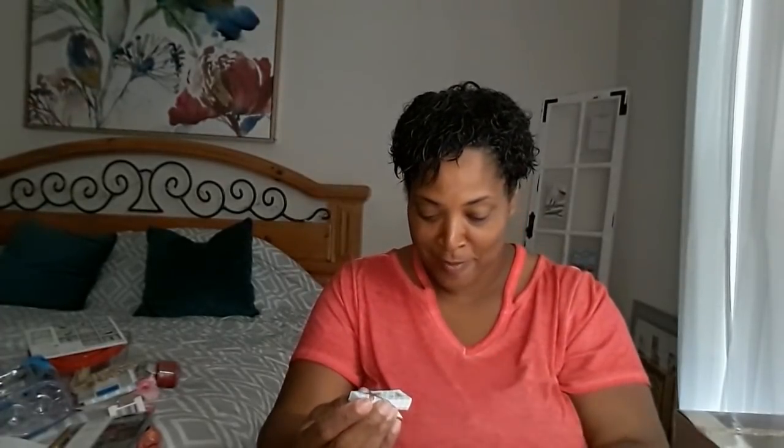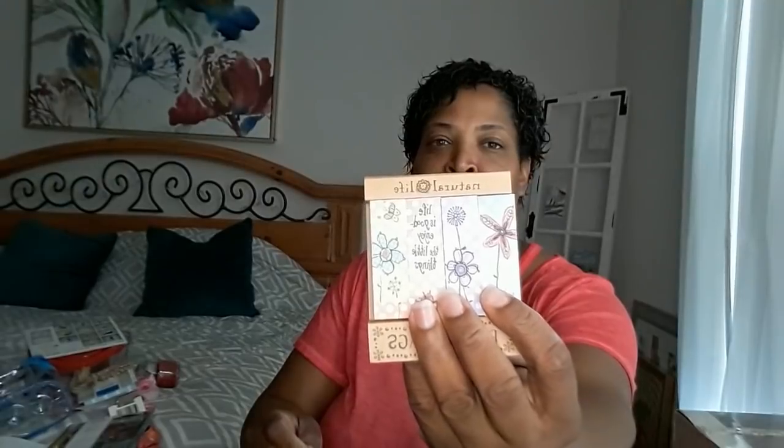We have Natural Life page flags. Oh, look at these little sticky notes - look how tiny they are! These are so cute. That would definitely be good to mark in my planner. Oh, it's four of them, and they say 'Life is good, enjoy the little things.' How darling!